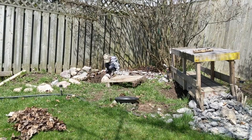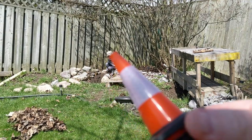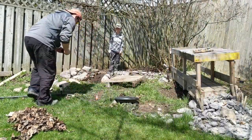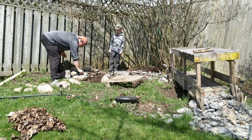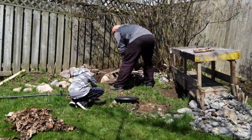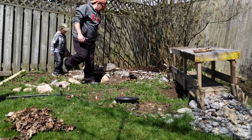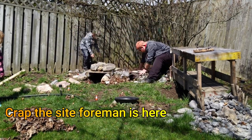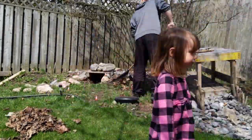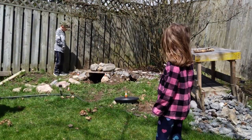Hey dude, wait! We forgot something — a real important part. Safety cones. Advanced units. Alright, now we're good. We'll be right back.